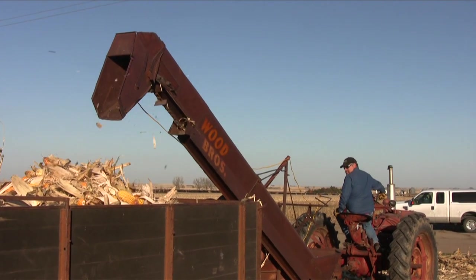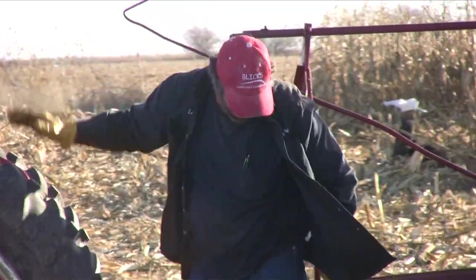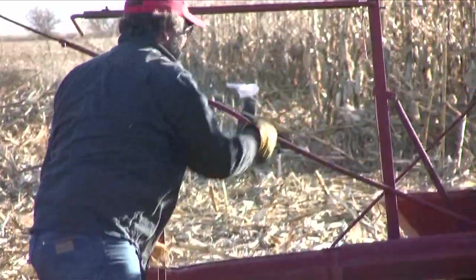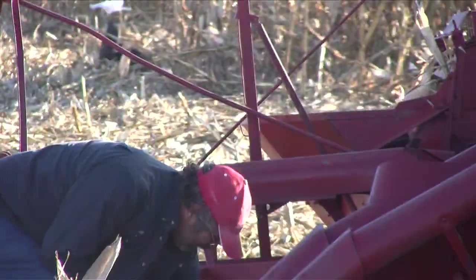Comparing old machines to new machines, Greg Linder told me these machines did a pretty good job. They tossed a few ears of corn over the side, and here Lee Samuelson picks those up and tosses them into the wagon.